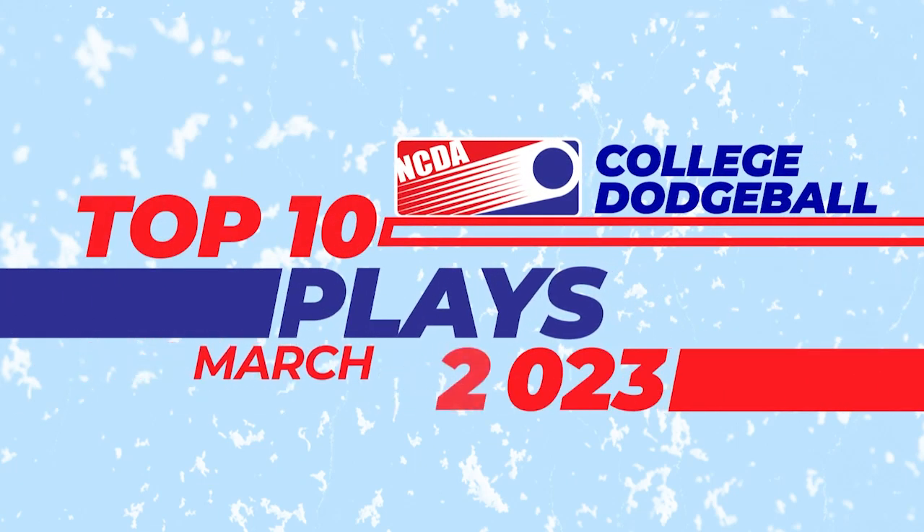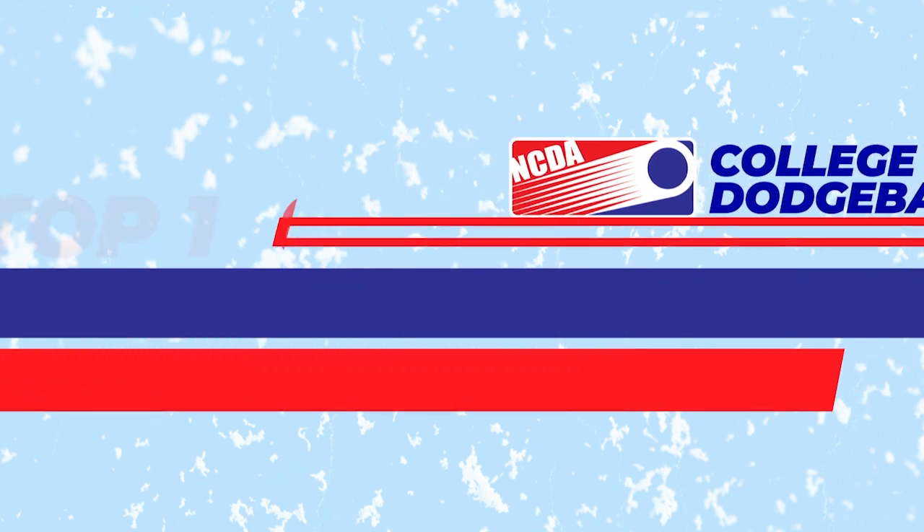Welcome back Dodgeball fans. March saw many teams get their final tune-up before heading into Nationals. Let's take a look at who made the top plays.